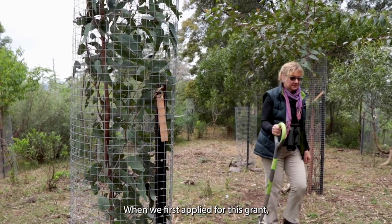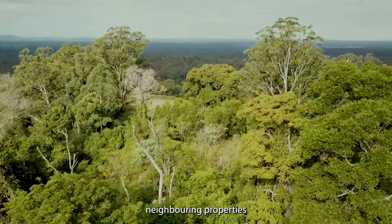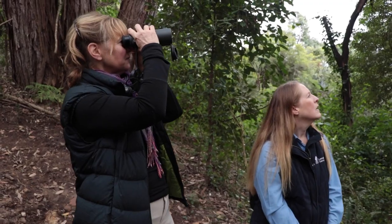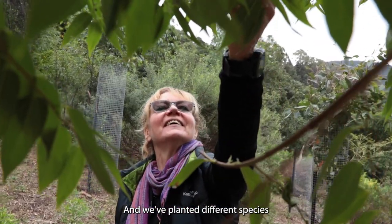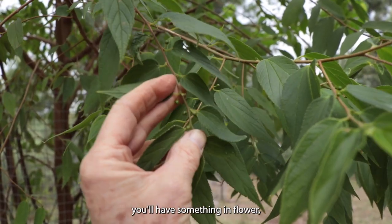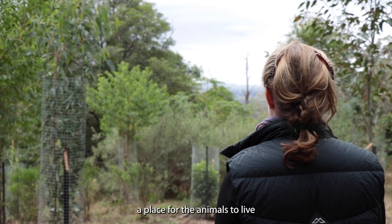When we first applied for this grant, one of our objectives was to create a corridor along the escarpment, knowing that neighbouring properties had already done a lot of work. I'm a mad bird watcher and we've already recorded over 80 species of birds on our property. We've planted different species so that all year round you'll have something in flower — there's always something there for the wildlife and the birds. That's my dream: to provide a habitat, a place for the animals to live safely and have food.